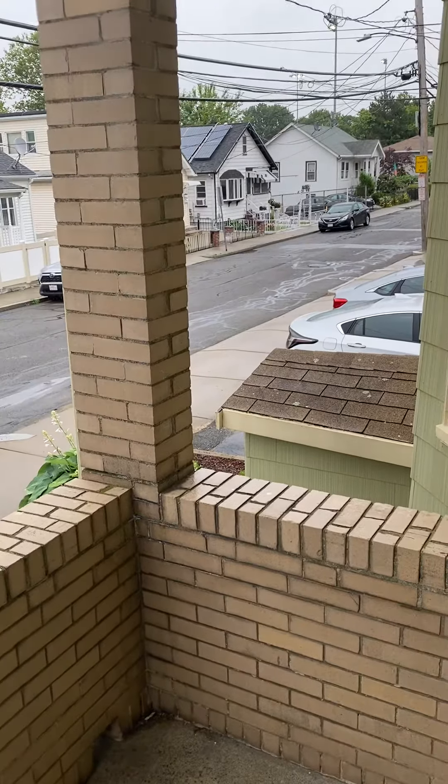Here's the kitchen — I can walk in here pretty comfortably. There's a fridge, gas stove, and good high ceilings.